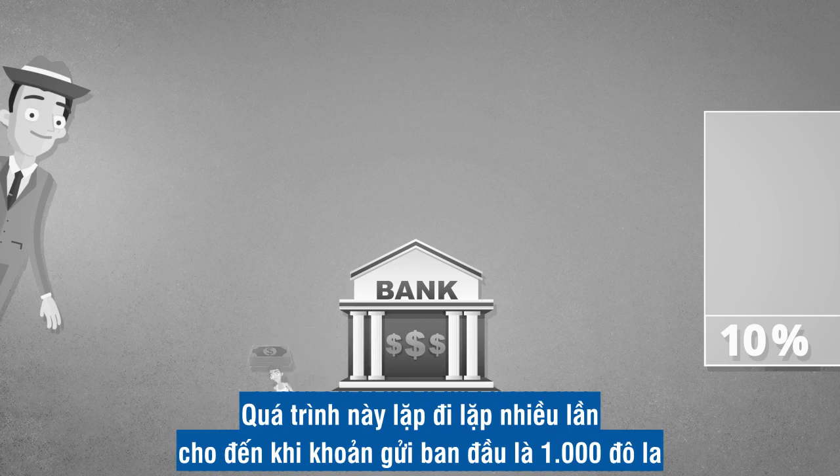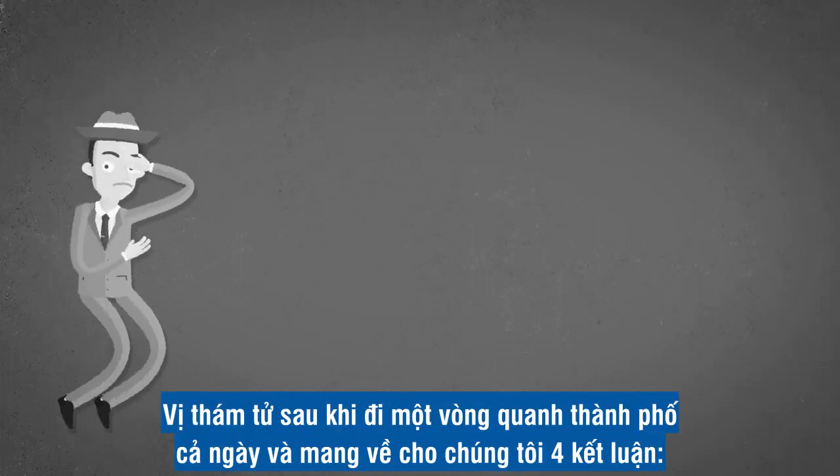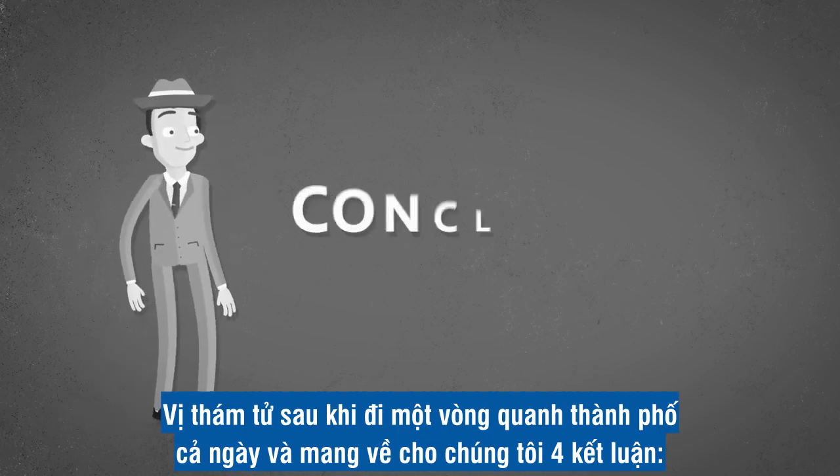The process repeated itself over and over again until the original deposit of $1,000 had created $9,000 additional dollars. The detective, after running around the city all day, came back to us with four conclusions.